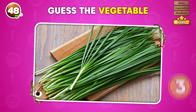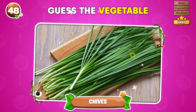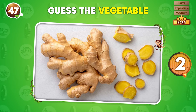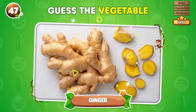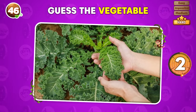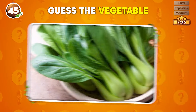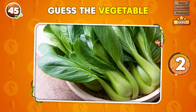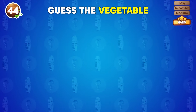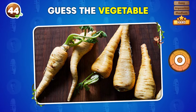What vegetable is displayed in this image? Chives! What's the name of the vegetable shown? Ginger! What's your answer? Kale! Which type of vegetable is this? Bok choy! Can you identify the vegetable in this picture? Parsnip!